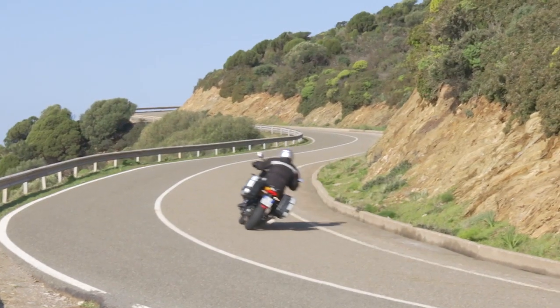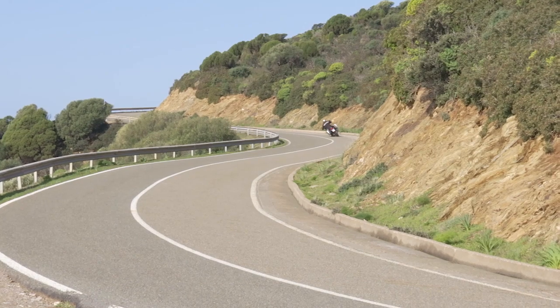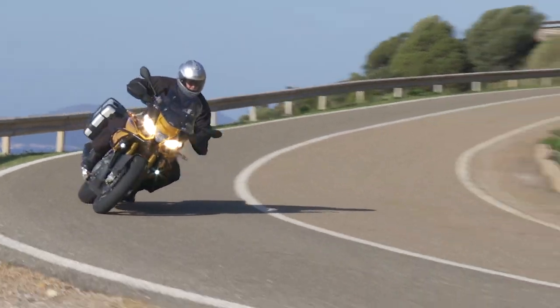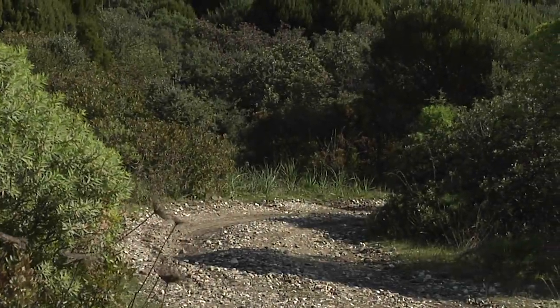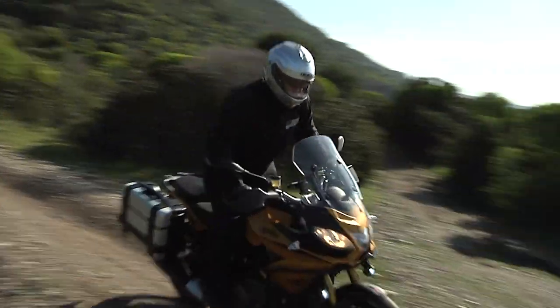These tires are designed with a heavy bias towards road use, and they delivered outstanding handling and traction while riding hammer-down over Sardinia's country roads at big-time Italian speeds. Steering transitions are easy and moderately light. The front end gives lots of feedback and both ends stuck and tracked well. If dirt riding is more important, the rims also accept knobby enduro-style tires.